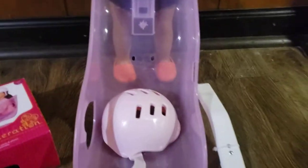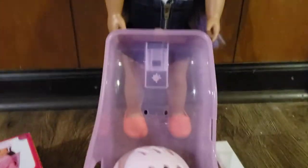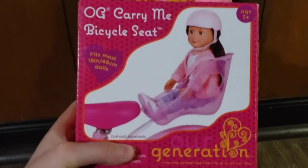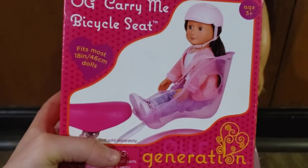I got that out and it looks so cute and adorable. Now it's time to see what's in here. It looks like that doll is having so much fun, and hopefully my doll has so much fun on the bicycle because I know we are definitely going to have the bestest time ever.